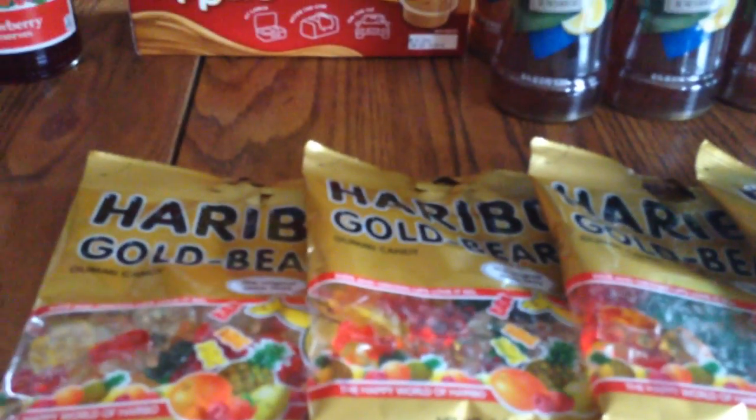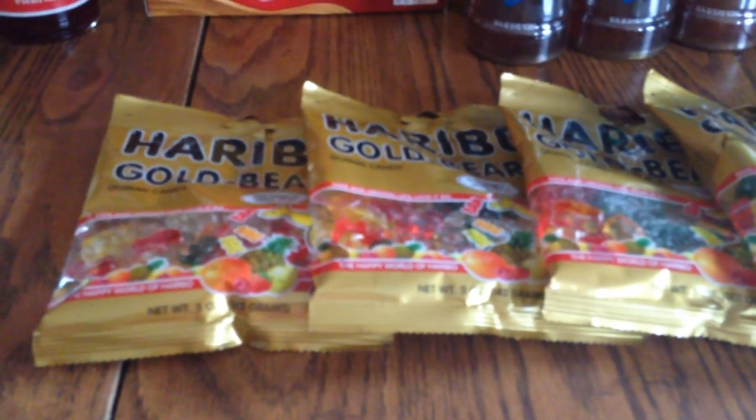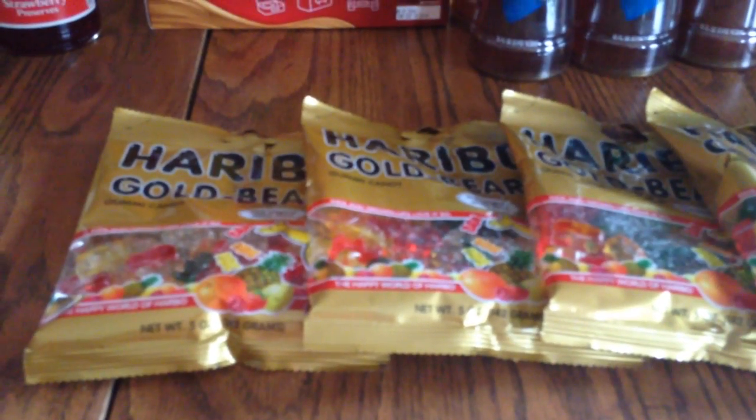The last thing was the Haribo Gold Bear gummy bears. Those are two for $2 this week. I think you could print off coupons from coupons.com for 30 cents off each bag, so it's a good little treat — not that I need any more candy in the house!